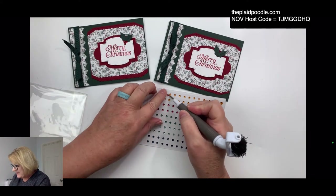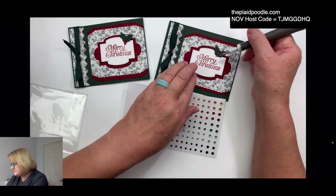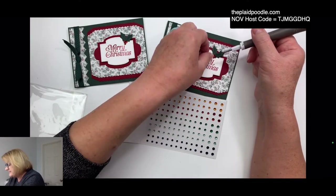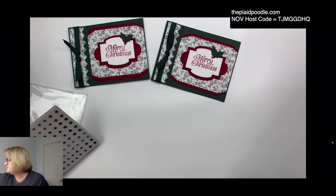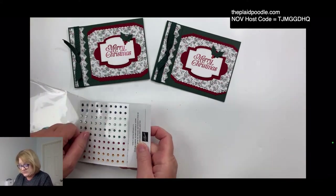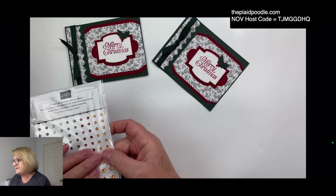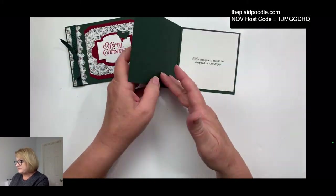I also wanted to thank everybody for their patience. I planned on going live last Wednesday but my mom needed a little blood transfusion, so I escorted her to the infusion center. They did some labs and thought her hemoglobin was kind of low — nothing really urgent, but very common for people who've had major surgeries. For my little berries, I'm using the holiday rhinestone basic jewels — I love these, this is my third or fourth pack. I use them all year round.